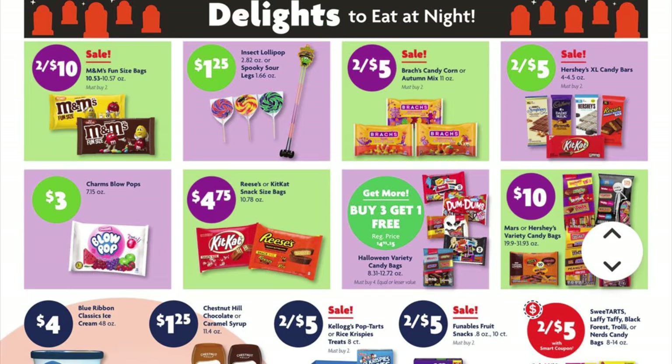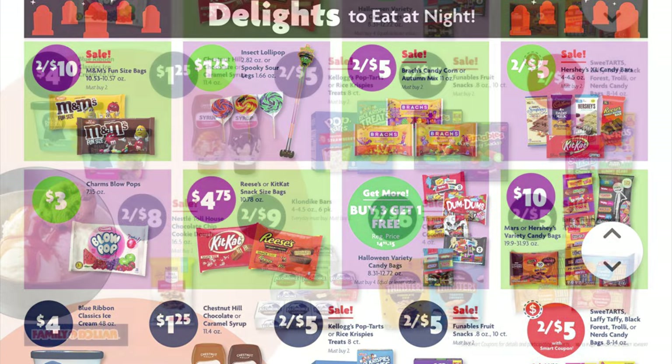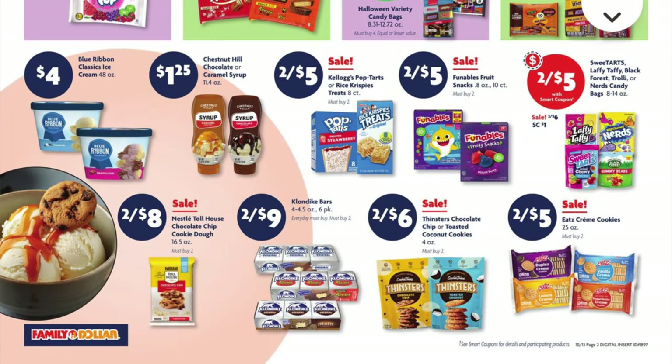M&M's fun size are $2.41 each for a ten-count. We have two for $5 on Brock's candy corn or autumn mix. We have the Hershey extra large candy bars on sale for $2.45. We can buy three and get one free on the Mars and Ferrara Halloween multi-packs of candy — though at Dollar General this week it's buy two get one free, so I feel like that's a better deal. We've got Kellogg's Pop-Tarts or Rice Krispie Treats for $2.45. We've got Funables Fruit Snacks for $2.45. The Nestle Toll House Chocolate Chip Cookie Dough, the refrigerated kind, is $2.48. We've got two for $6 on the Thinsters Chocolate Chip or Toasted Coconut Cookies. And the Eats Cream Cookies are also on sale two for $5.